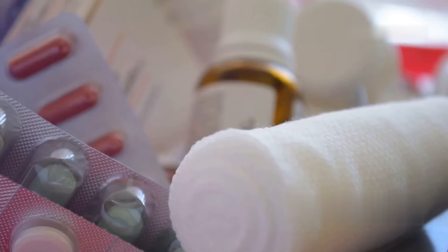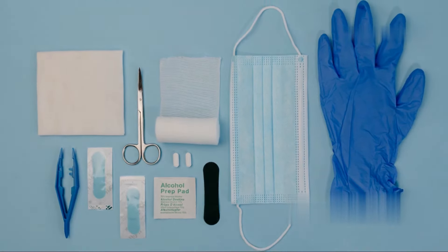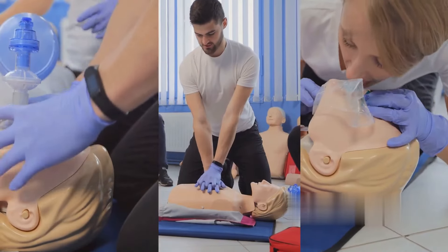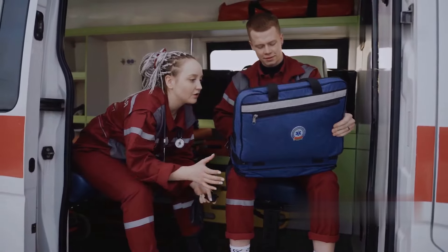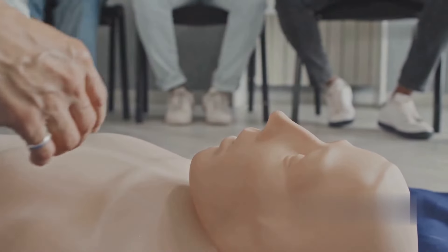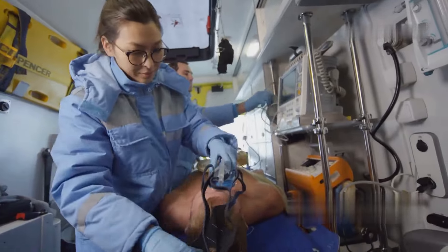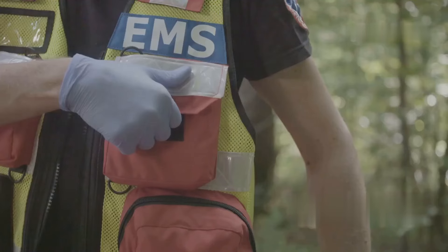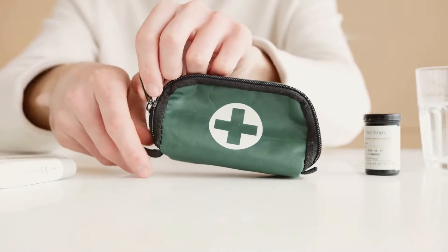Let's talk about another crucial aspect of preparedness: first aid. I'm not talking about your average run-of-the-mill first aid kit — I'm talking about a tactical first aid kit, something that can handle serious injuries. In a real emergency situation, seconds count. That's where the MIFAC from My Medic comes in. It's got everything from tourniquets to burn gel to chest seals. A tourniquet can stop severe bleeding, burn gel can provide immediate relief from burns, and a chest seal can help with a collapsed lung. These are tools that can help you stabilize someone until professional medical help arrives. The MIFAC is designed to be compact and portable — you don't want to be caught in an emergency without a proper first aid kit.